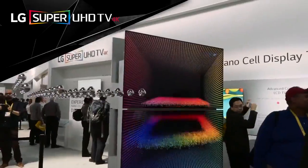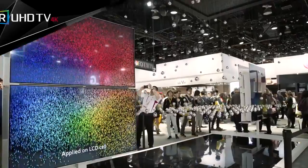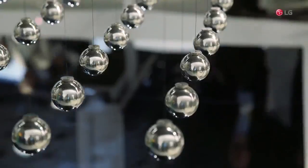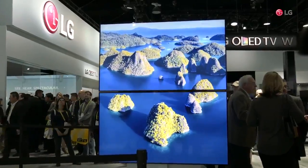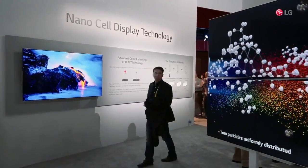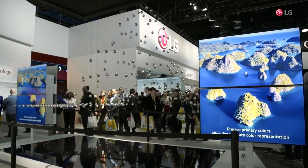This year, LG's Super UHD TVs are equipped with a brand new technology. The exhibition space you see here invites you to visually witness the benefits of the NanoCell technology. These displays take LED TVs to the next level by featuring accurate colors irrespective of the viewing position.